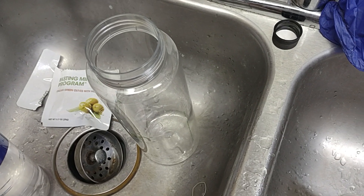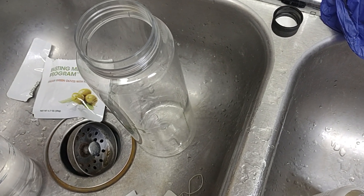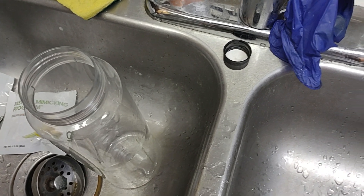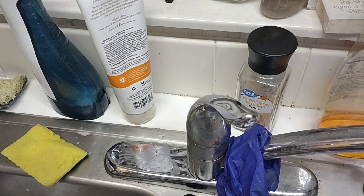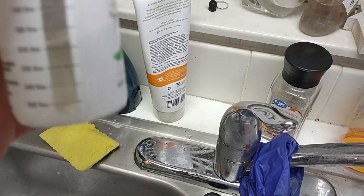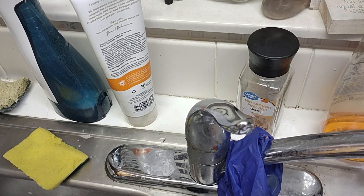This is day two of my ProLon fast. On day two of the ProLon fast we get the L-drink. So we pour the L-drink — I try to pour it for my weight, a little bit more.